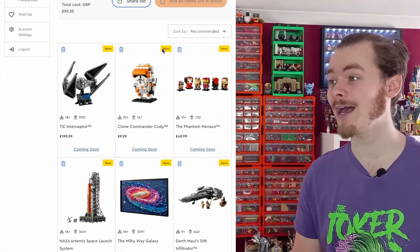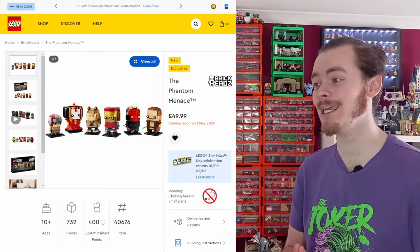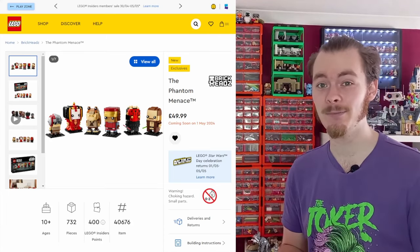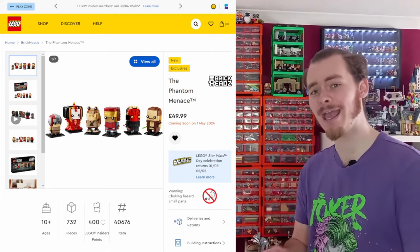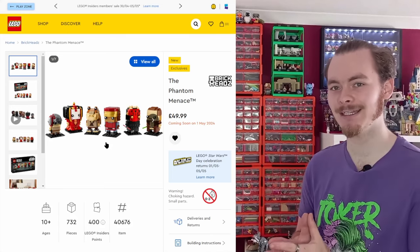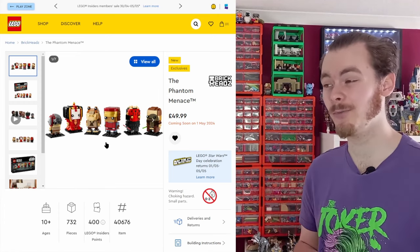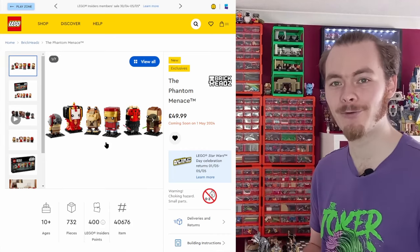It's not the only Brickheadz we have — we also have ones from The Phantom Menace, celebrating 25 years this year. I don't think we've had enough sets from it. So far the only thing we've got is an AAT polybag. Panaka is included in the six Brickheadz. I definitely think that slot could have been a Kenobi, or even a Handmaiden, because Kenobi doesn't play too big a role in Phantom Menace compared to the rest of the saga.